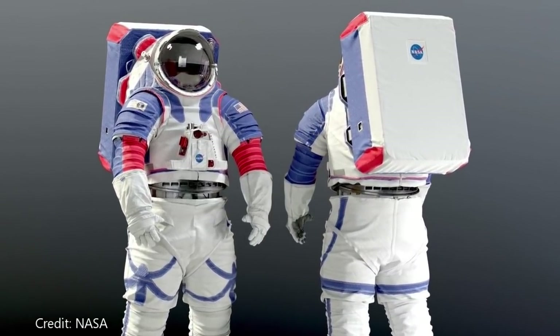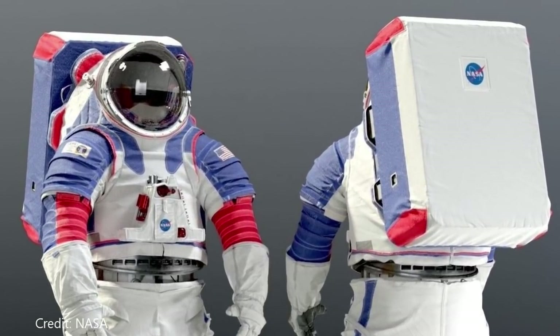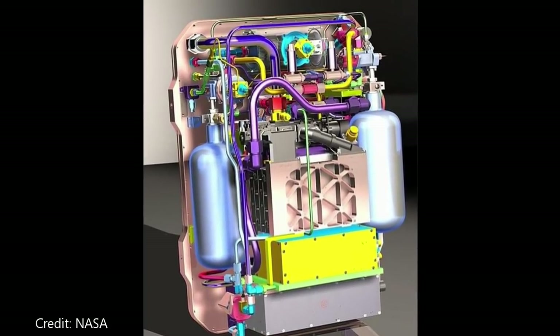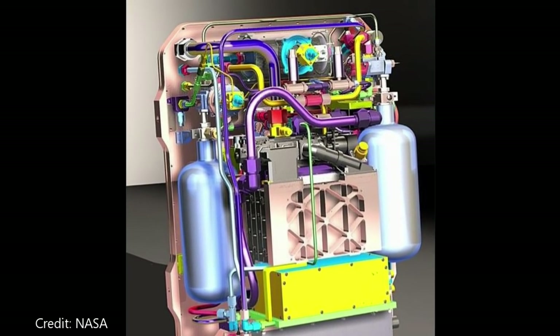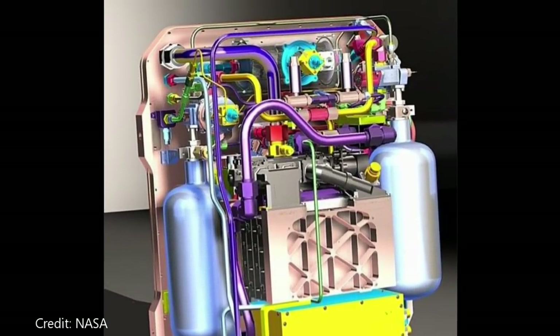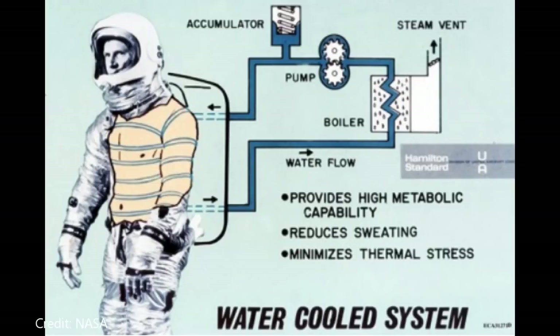On the back of the spacesuit is a backpack that holds the supplies and equipment to make the suit work. This backpack contains the oxygen that astronauts breathe and that pressurizes the suit. A regulator keeps the suit at the correct pressure, and a fan circulates oxygen through the suit while the life support system removes the carbon dioxide astronauts exhale. The backpack also provides electricity, holds a two-way radio, contains water for cooling the garment, a chiller to cool the water, and a pump to circulate that chilled water.